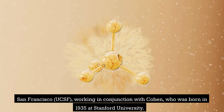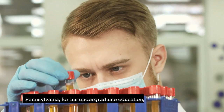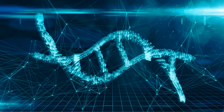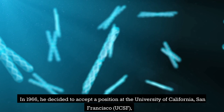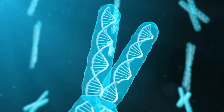Working in conjunction with Cohen, who was born in 1935 at Stanford University. Boyer was born and reared in western Pennsylvania, and he went to St. Vincent's College in Latrobe, Pennsylvania for his undergraduate education, where he majored in pre-medical studies. He quickly became interested in research and ultimately decided to specialize in both chemistry and biology. After receiving his doctorate in biochemistry from the University of Pittsburgh, he pursued additional education by accepting a post-doctoral fellowship at Yale University. In 1966, he decided to accept a position at the University of California, San Francisco (UCSF), which was rapidly becoming a center of excellence in the many fields that contributed to the burgeoning science of biotechnology.